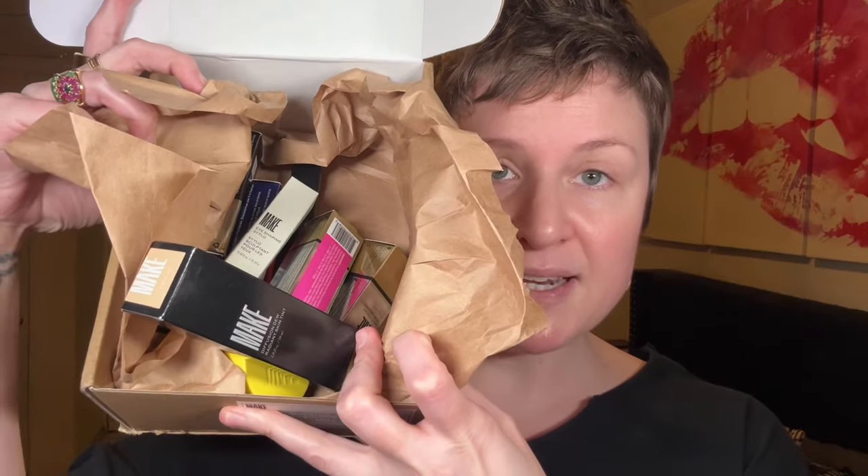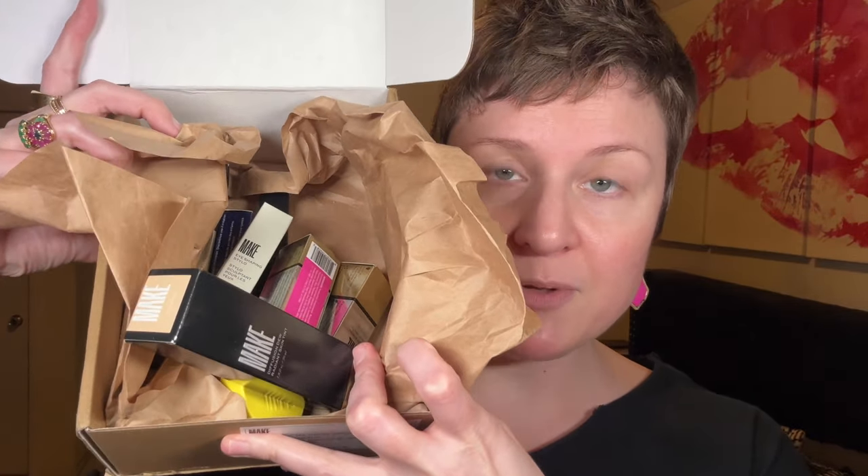Look at this box that Make sent me — it is chock full of incredible product. They didn't send me every single thing they make, but they sent a lot and definitely enough to do a mostly full face of makeup. They sent me a backup of the Radiant Skin Tint that I already have and they nailed the shade — my shade, which is 01. They also sent me their Serum Balm and their Serum Balm Intense.